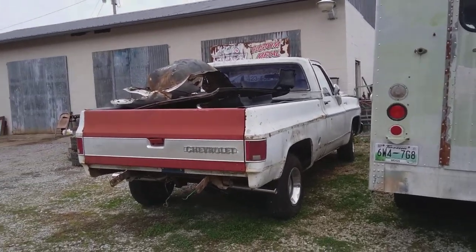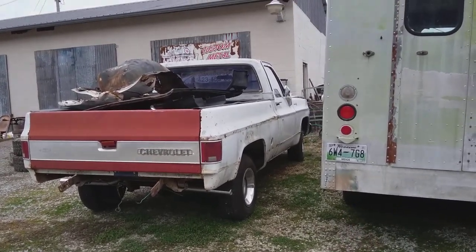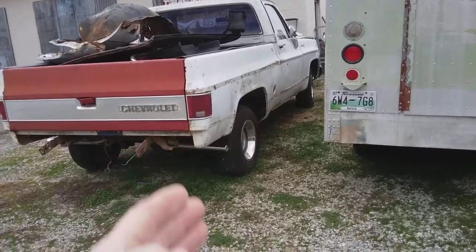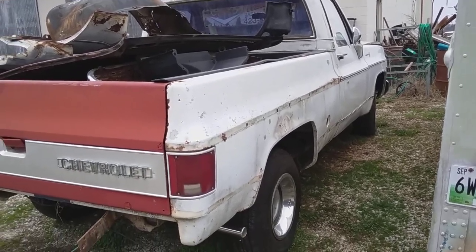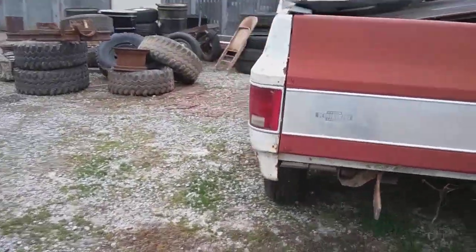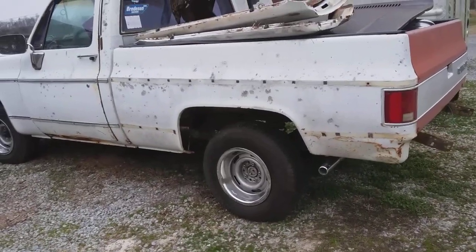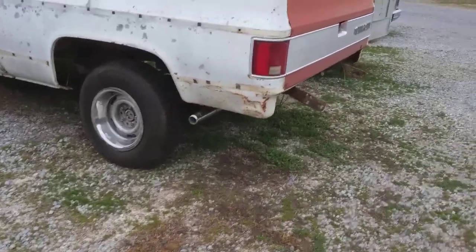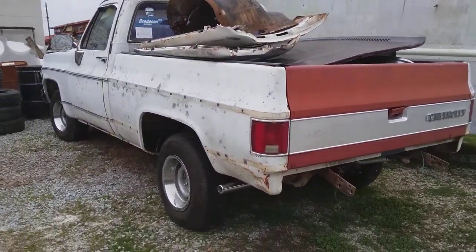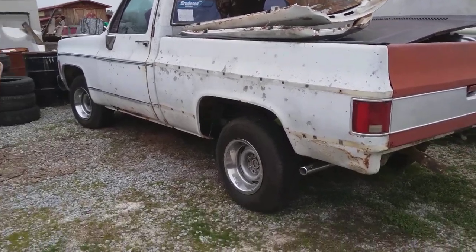Don't forget I've got a second YouTube channel called Chevy Trucks, and I'm on Instagram — Primer Is Best, all one word — and Facebook, Primer Is Best. Just a little bit about myself: there's something about a truck or a car that if it's been left for dead for some reason, I'm really into it. They all have a story to tell. The story on this truck is the guy that owned it was a race car driver.